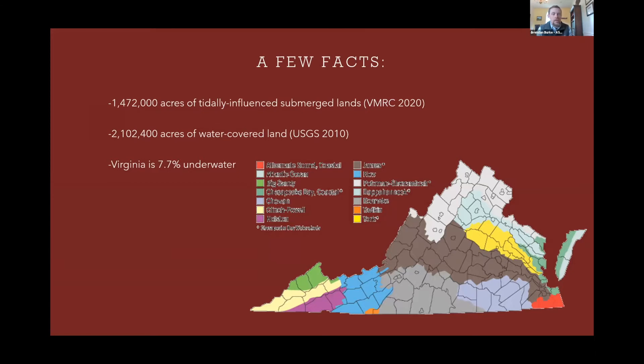According to the USGS, we have about 2.1 million acres of water-covered land, meaning almost 8% of the state is at some point or mostly underwater. That means there's a lot of archaeology beneath that, adjacent to it, or partially submerged at various times.